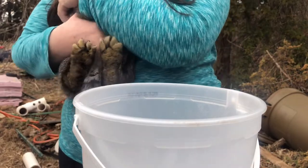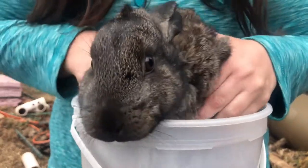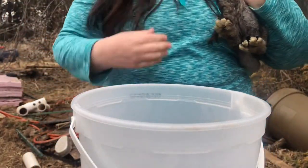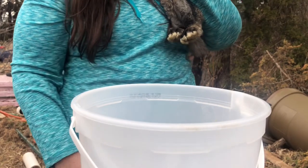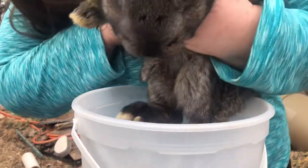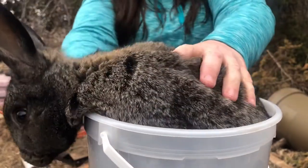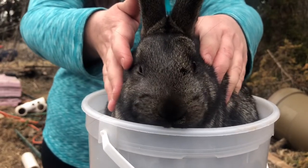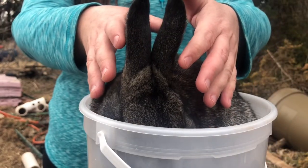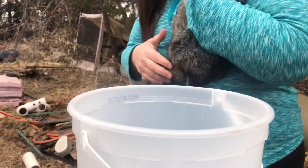This is our first baby bun, and this one does not like me, so if he tries to bite, that's why. I'm going to take you out because the scale shut off — I forgot it doesn't stay on very long. It's still zeroed out, so let's get in the bucket. So we are at — three pounds, 9.6 ounces. Okay, so that is bunny number one. I'm going to go get the next guy.